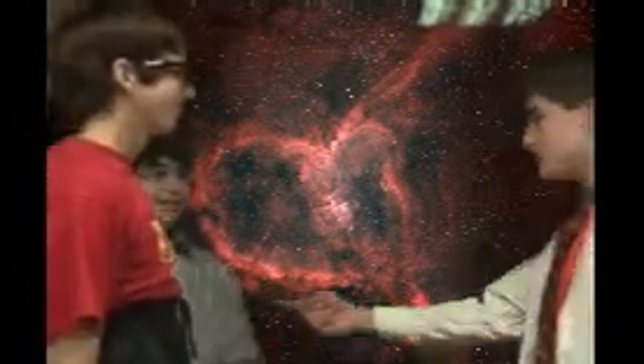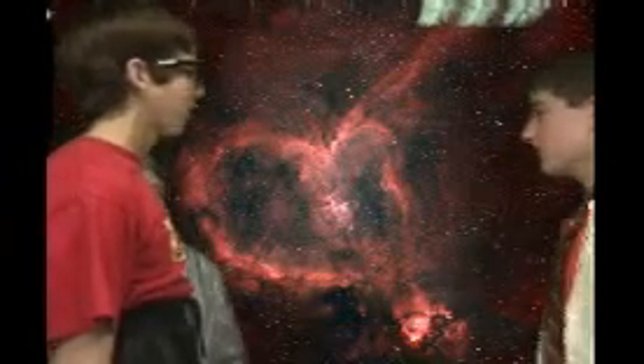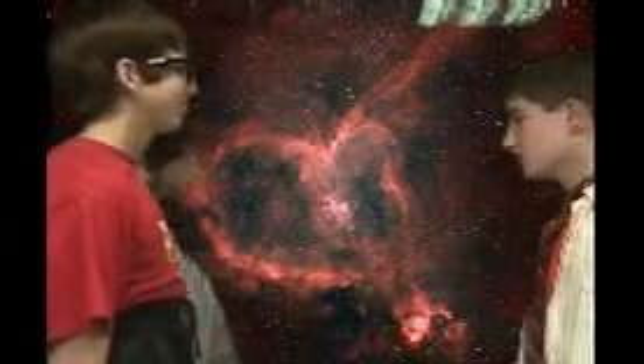Now we're going to be moving back to the heart. The pulmonary vein takes the blood back from the lungs to the heart. Very good. Let's go to the pulmonary vein.